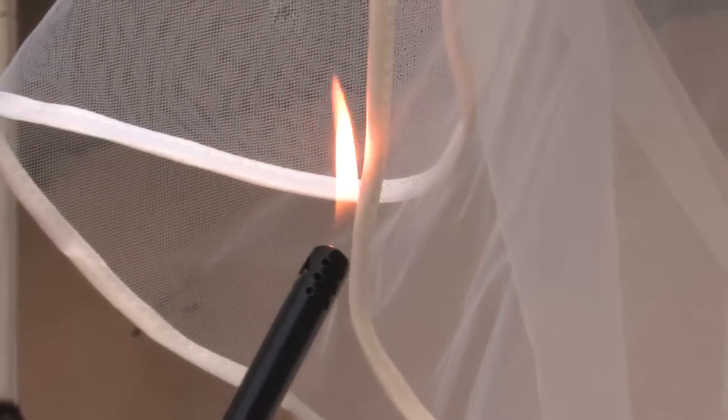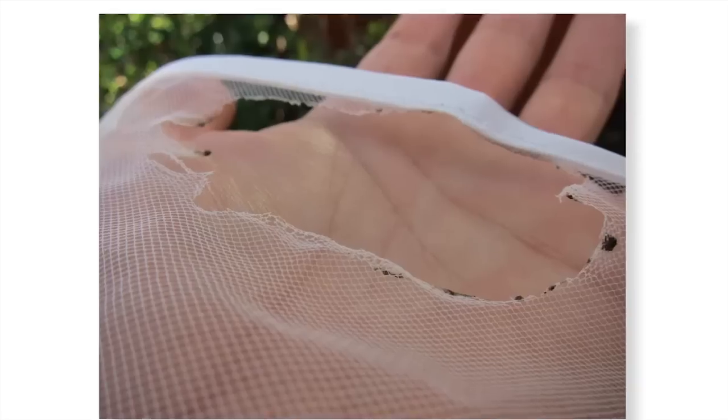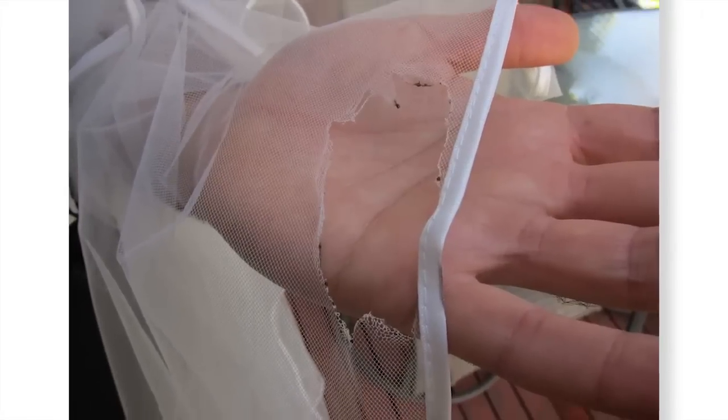Next is the fire test. I put a flame to the veil and it burned instantly. This veil is extremely flammable, so if you're looking for a veil that will melt to your face, look no further. The flame did leave a big hole in the side of the veil though. I think this is a plus, because it's convenient if you want to rub aloe on your burn scars.